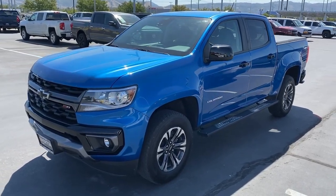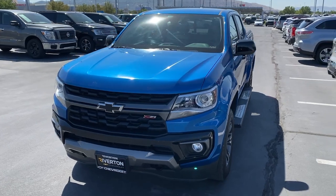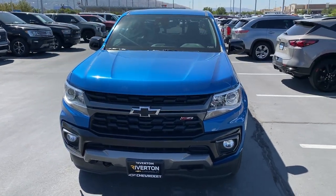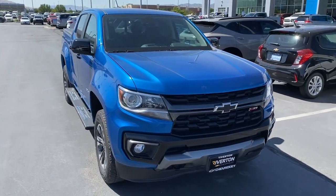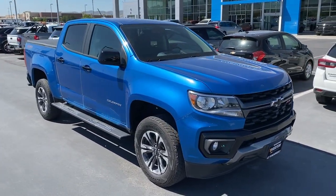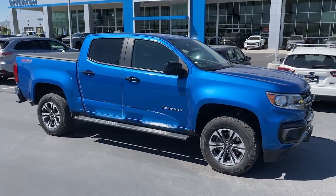This could be the car for you — the 2021 Chevrolet Colorado. With less than 40,000 miles on the odometer, this vehicle stands out from the rest. The Colorado delivers the power you need to get the job done, the comfort and amenities you want, and the fuel efficiency that just makes sense in today's world.